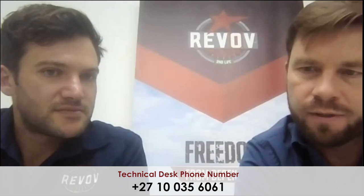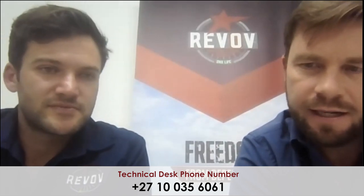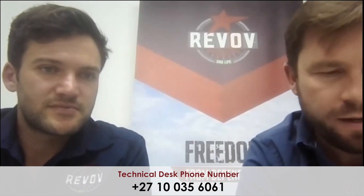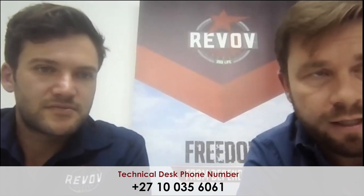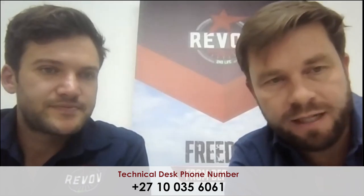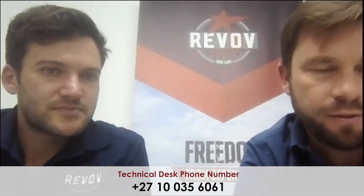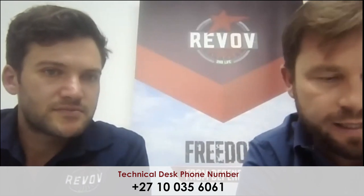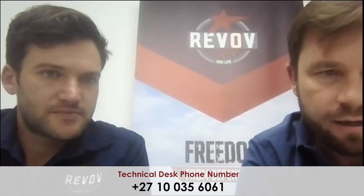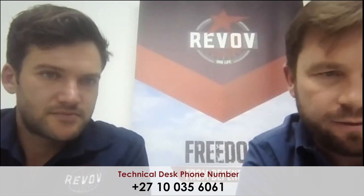Just a question about our technical support number. Absolutely — we do have a technical support number. You can call the office on 010-035-6061 at any time. There is a dedicated technical support number on our website which works beautifully. If you've got any questions or would like support with any installation, you can immediately log an issue, get assigned a ticket, and within a very short space of time someone will be on the line to help you. That is ideally for installers, but if an end user calls and can't reach the installer, we are always there to help and direct them to an installer in the area.